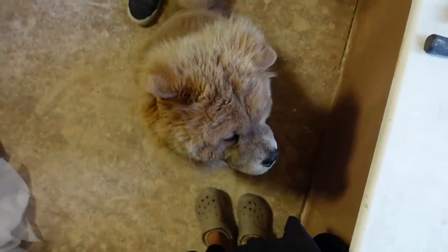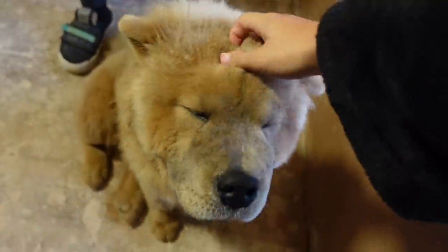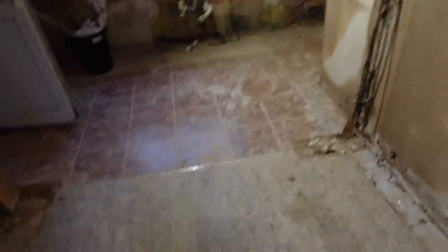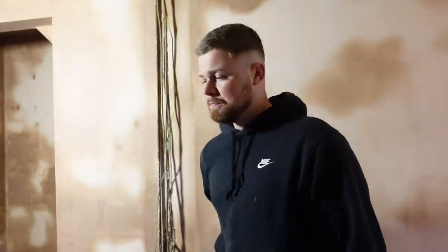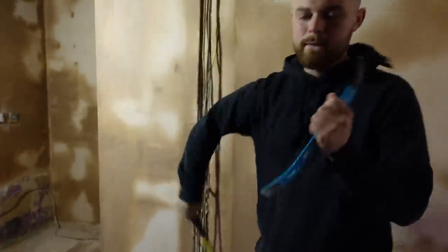The kitchen is all plastered and we've got a little help today. Our next job is to get the flooring up. One half is tiles and the other half is laminate. I don't think it's going to be too bad — I think it'll be quite level under there as well.